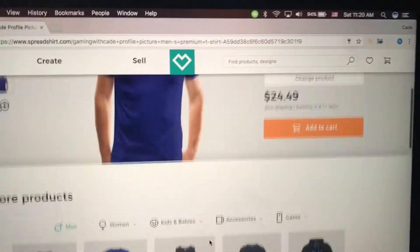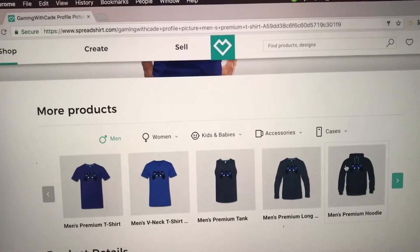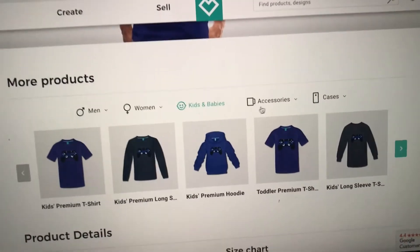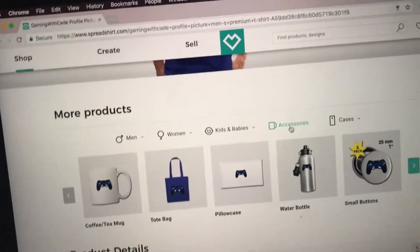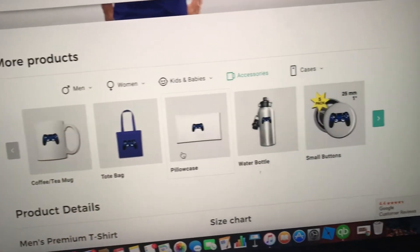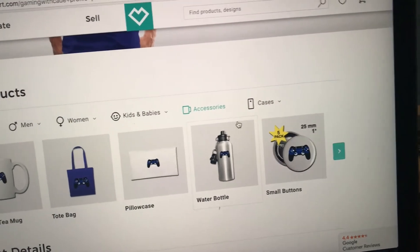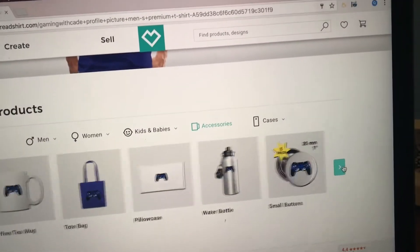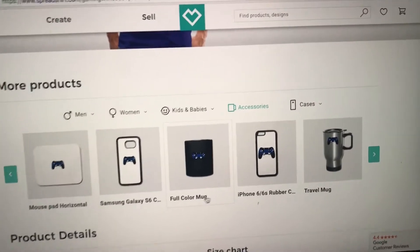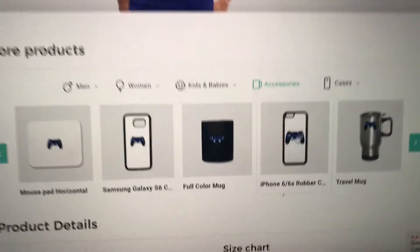You can go down and there are different types of shirts. This is the coolest thing - there's women's and it goes down to kids as well. You can go to accessories where there's coffee mugs, tote bags, pillowcases, water bottles, small buttons. On the next page there's mouse pads, full color mugs, and travel mugs.